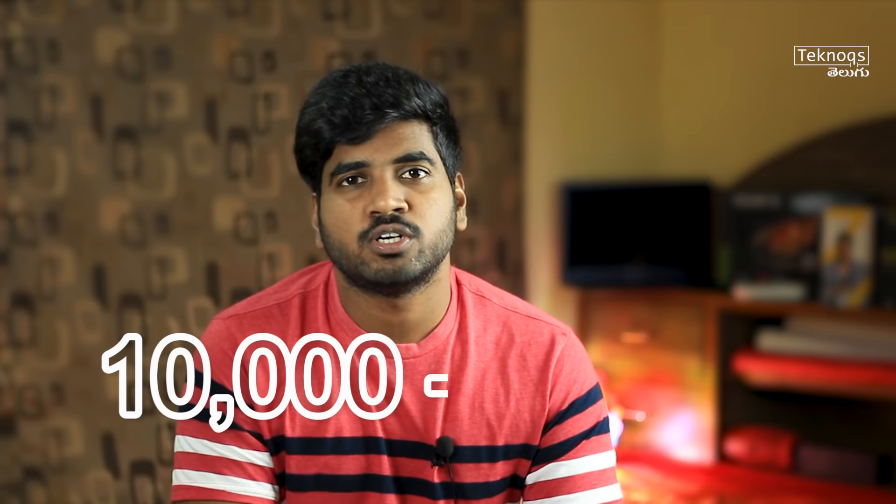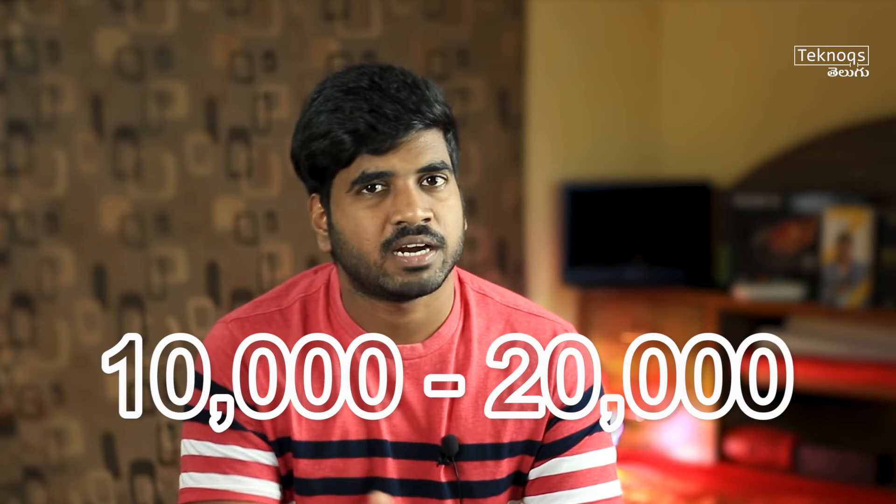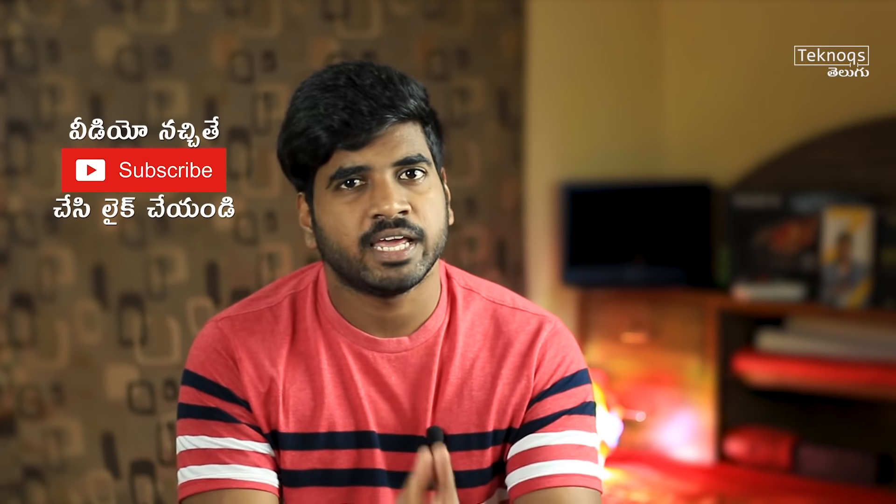Hello, my name is Sai and welcome to Technox Telugu. In this video, we have the best smartphones from 10,000 to 20,000 rupees. Let's start this video segment-wise. First, let's start the 10K segment.